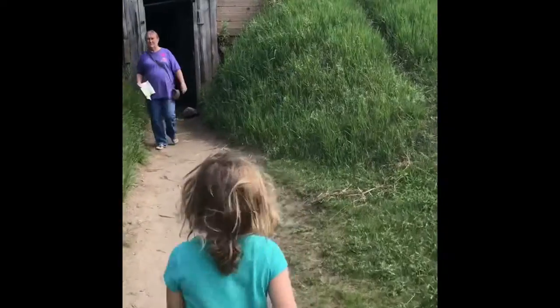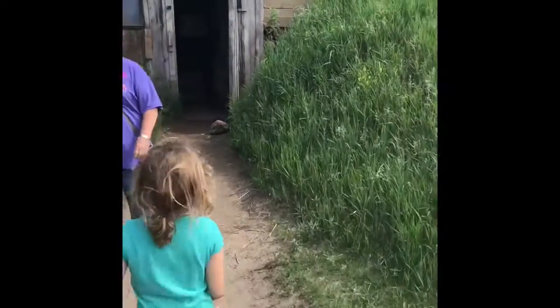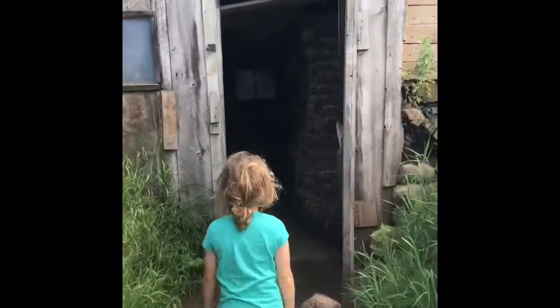Go in. Where are we going? Inside what? Inside a dugout. So what do you think a dugout is now that you're inside it? Look, what's it made of? It's made of ground.